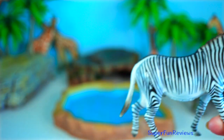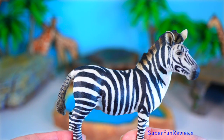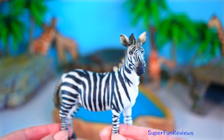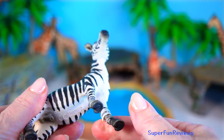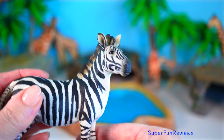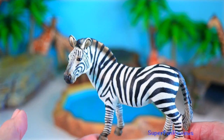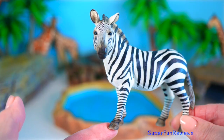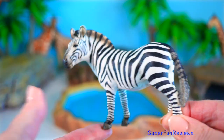They live in herds on African grasslands. Zebras rely on each other for safety — they stick close, look out for danger and even groom each other. The stripes vary on zebras depending on their location. Zebras living in warmer climates tend to have more stripes.